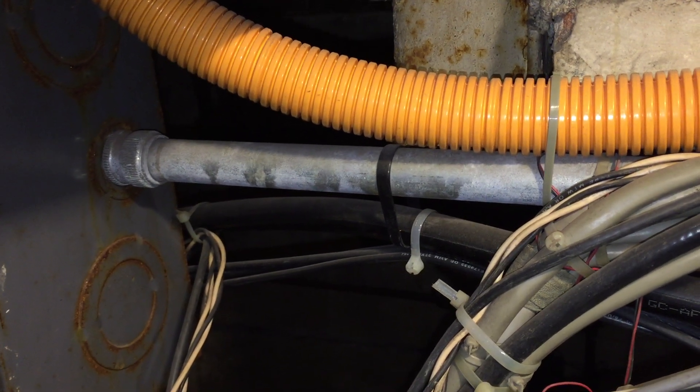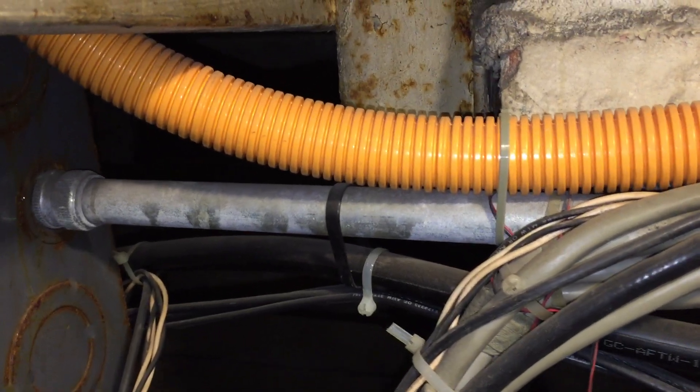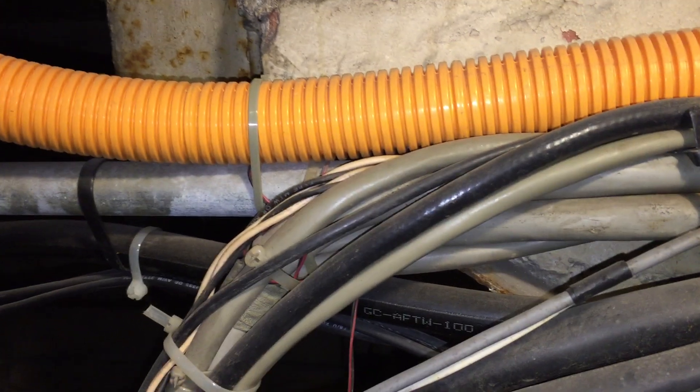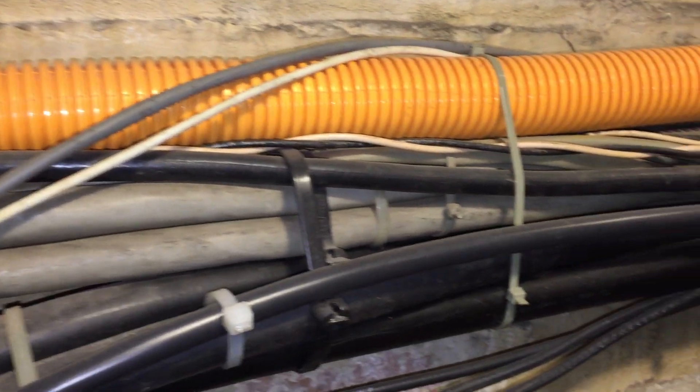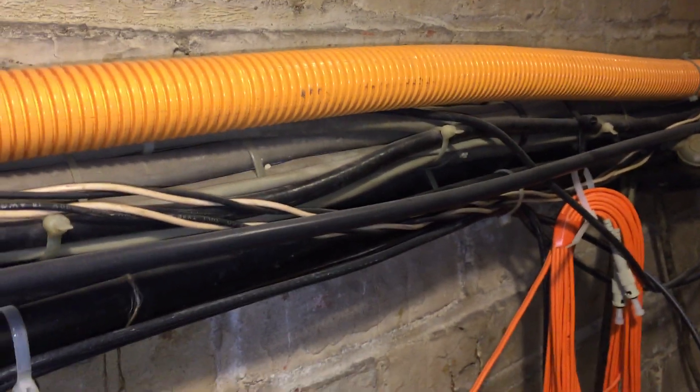What we have here is what I think is a common violation, where an installer uses a raceway as a means of support for these low-voltage communication cables. It seems like I see this a lot, unfortunately, but it is a violation.